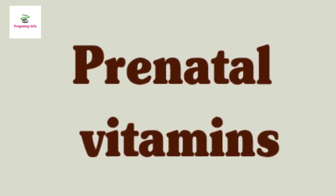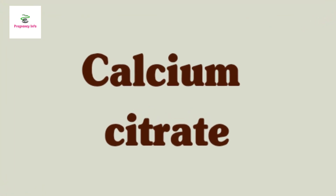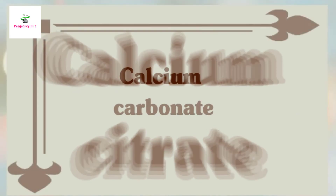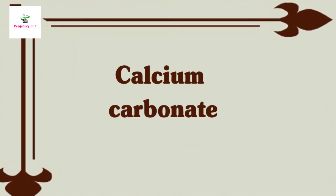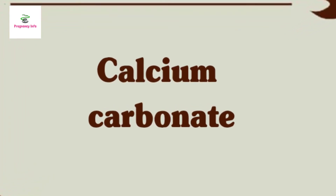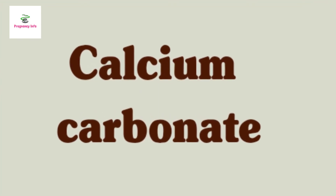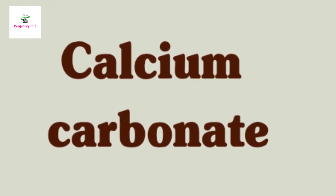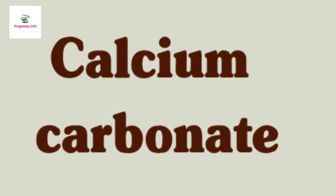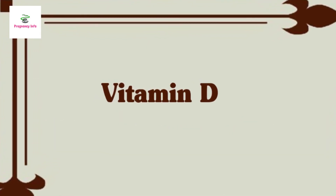Different brands have different amounts of vitamins and minerals, so check the label and talk to your doctor. Calcium citrate: your doctor may recommend a calcium citrate supplement if you're having trouble getting enough calcium or are at risk of high blood pressure in pregnancy. Calcium carbonate is the active ingredient in some antacids such as Tums. Let your doctor know if you use Tums to relieve heartburn, and follow your doctor's advice — depending on how many times you take Tums each day and your overall diet, you could be getting too much calcium.